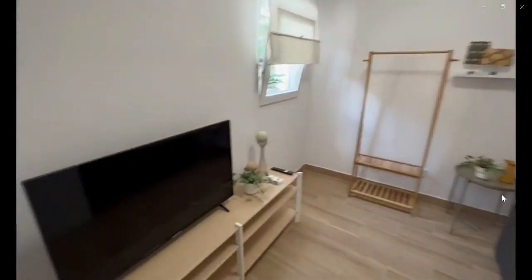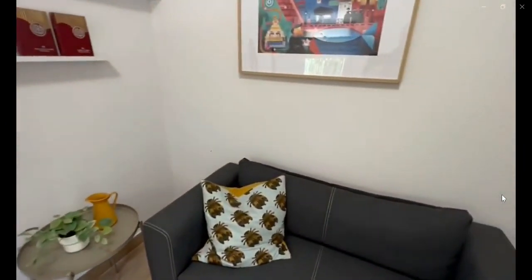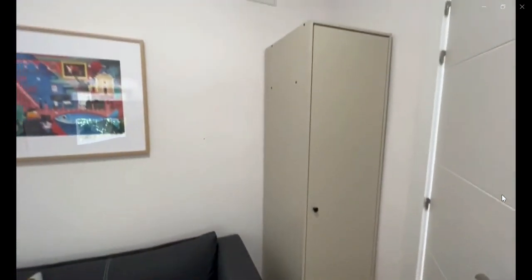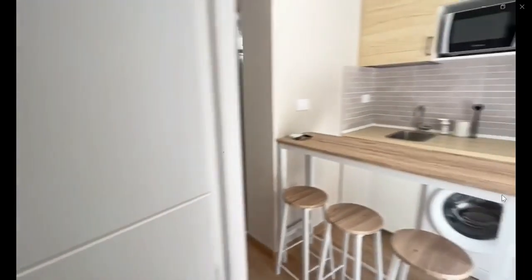Over here you have the living space with a TV, some hanging space, and a sofa, as you can see. There's also a small closet and some shelving space.